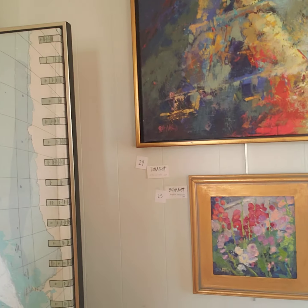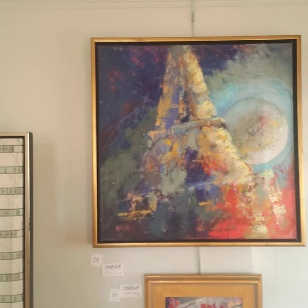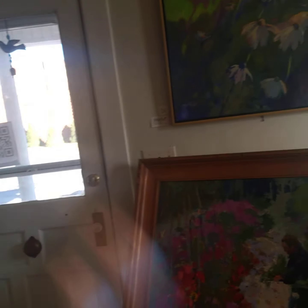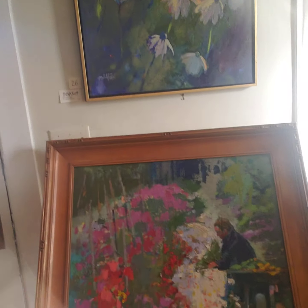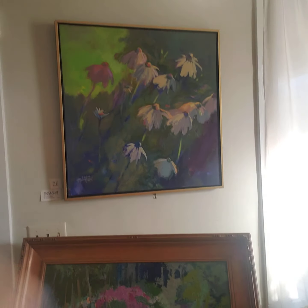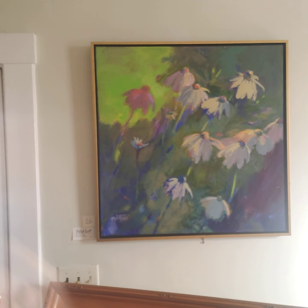Over here we've got some hollyhocks and the Eiffel Tower. There's Monet's Gardener in a traditional frame. This one is called Just Had a Taste of Something Fine.